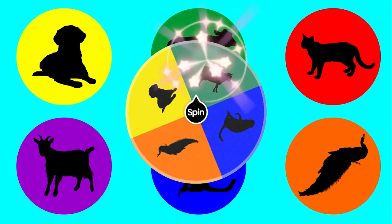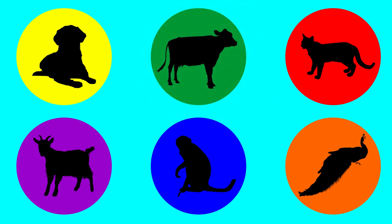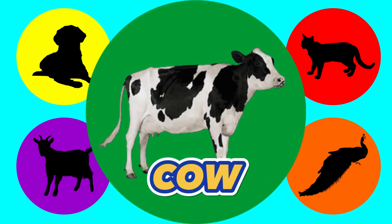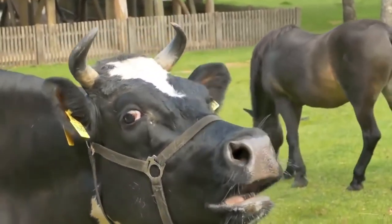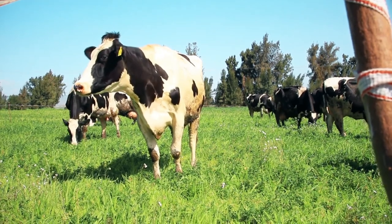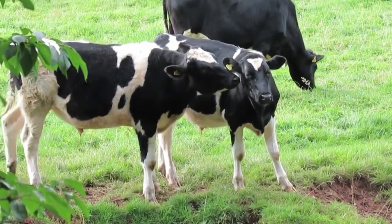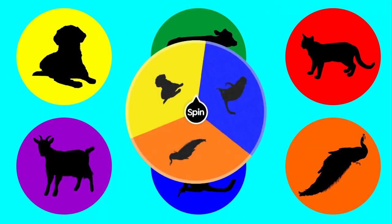Green. Let's find out what animal is in green. Cow. This is a cow. Okay, what's next? Let's spin it again.